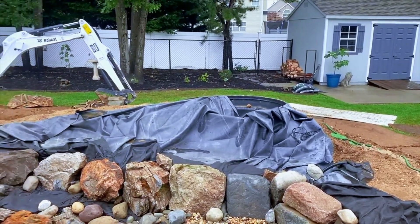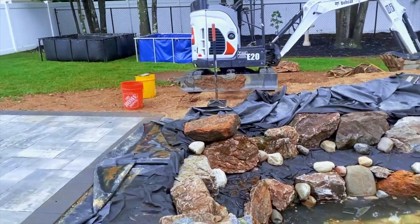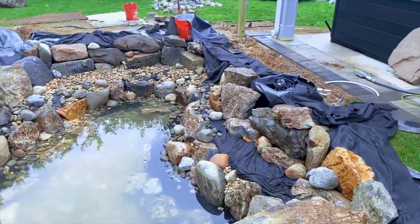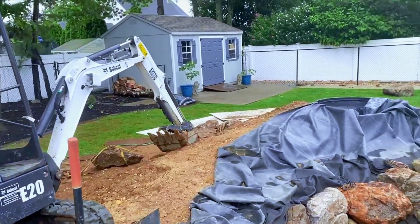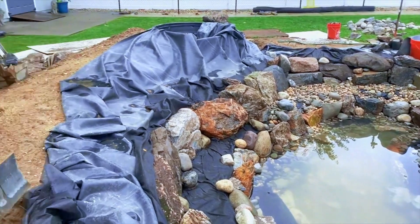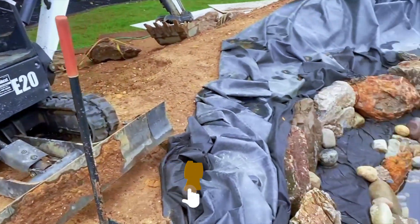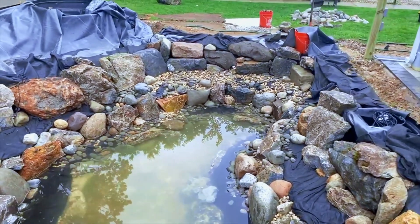End of day, end of the week — we've got this pretty well rocked in. Monday we're gonna hit this and get all the areas through here rocked in, get the waterfall built, get this area and all the transition work done. Bringing some additional boulders — they cleaned this down once and this is what remains. Great work by the guys and we're gonna keep moving along. Hope you guys are enjoying this.